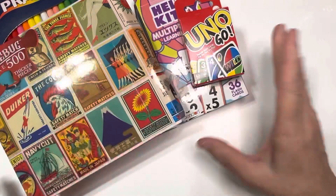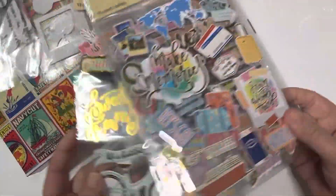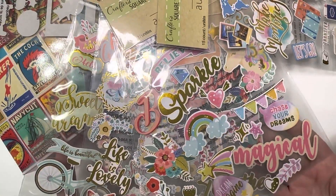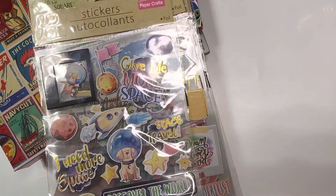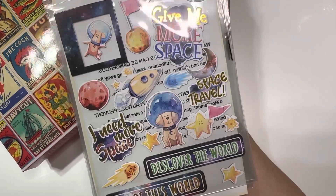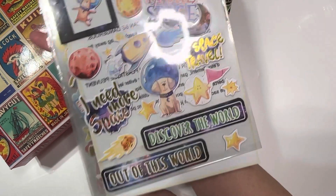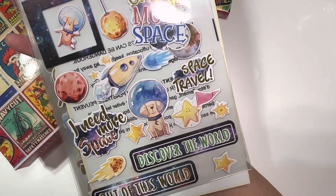Moving on to my stickers — you guys might remember I shared these Maggie Holmes dupes with you. Well, I started looking at them and I was like, something's missing. I bought six and shared only five in my video. I had already filed it away, but this was number six and one of the cutest ones of all. It's a space-themed one — I get these big Maggie Holmes vibes. It says 'Give me more space,' which is a fun play on words with the galaxy outer space theme. That little Astro pup is everything — out of this world. So I did a little oopsie: I bought six and shared five.